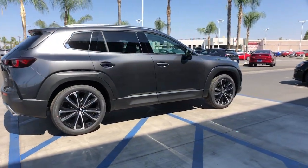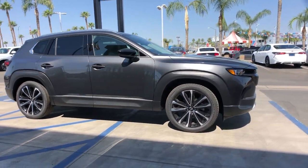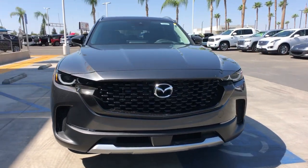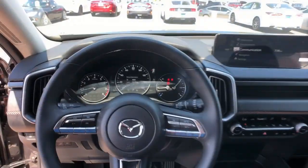These are just some of the great options this vehicle comes with: keyless entry, sunroof, moonroof, satellite radio, power passenger seat, power liftgate, power driver seat, aluminum wheels, heated front seats, dual zone AC, and electronic stability control.